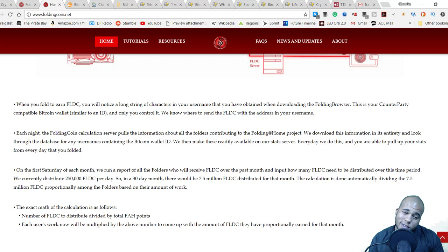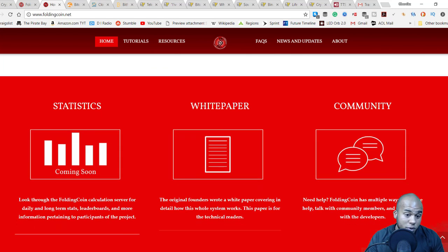On the first Saturday of each month they run a report of all folders who will receive Folding Coin for the past month. They currently distribute 250,000 Folding Coin per day, so in a 30-day month that's 7.5 million Folding Coin distributed. The calculation divides the 7.5 million proportionally among folders based on their amount of work: Folding Coin to distribute divided by total FAH points, and each user's work units are multiplied by that number to determine how much Folding Coin they proportionally earned.